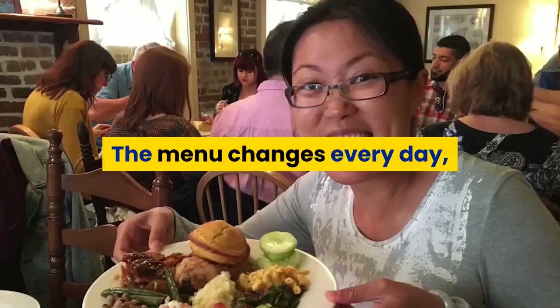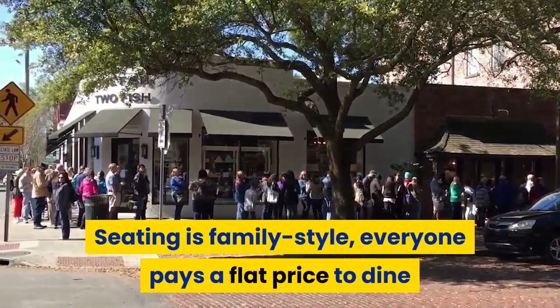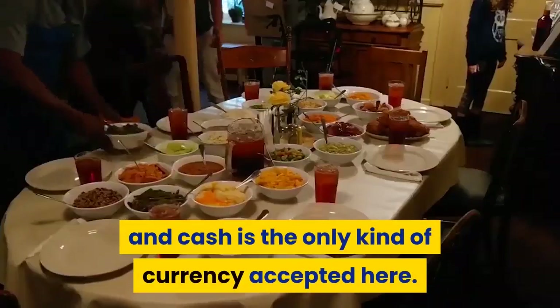The menu changes every day, and the atmosphere is decidedly down-home and casual. Seating is family-style, everyone pays a flat price to dine, and cash is the only kind of currency accepted here.